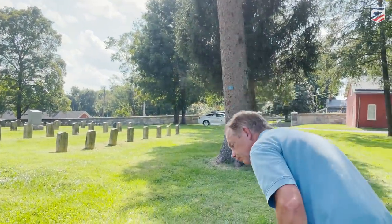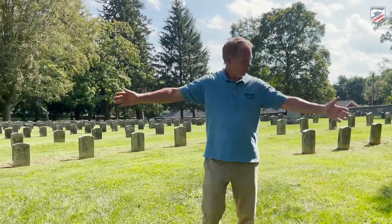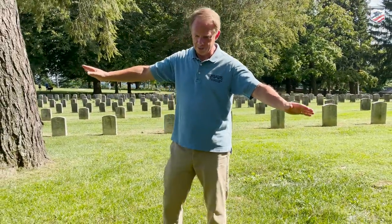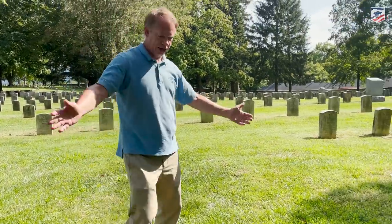Here we are — this is General Lee's Rock. And you might say, 'Dennis, you spent too much time with Gary.' Gary, there's no rock. All I see is grass. There's no boulder, no evidence of any rock.